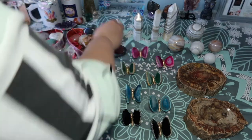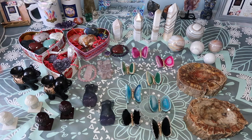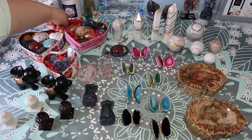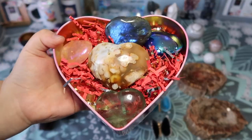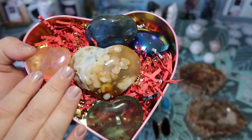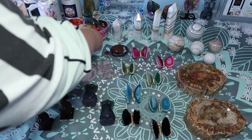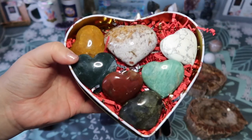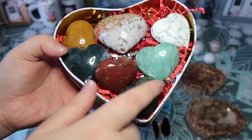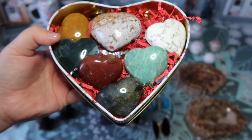The first picture on Etsy is usually of all the items in the box, and the second picture shows them separately laid out so you can see what you're getting. I also did some bigger boxes for Valentine's Day, staying true to the theme. I put some heart sets together — we have flower agate, fluorite, beautiful aura hearts, a flashy labradorite heart. Another box has golden healers, moss agate, petrified wood, labradorite, amazonite, ocean jasper, and howlite — how cute are these!